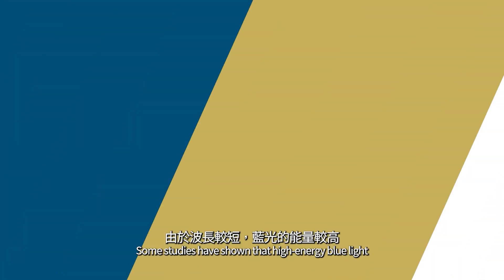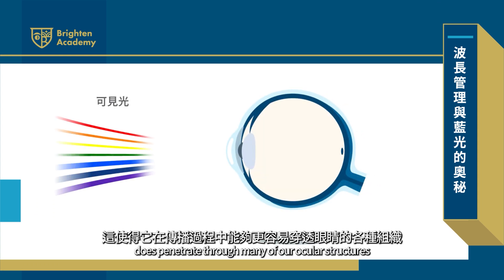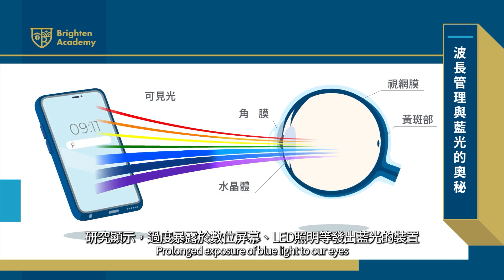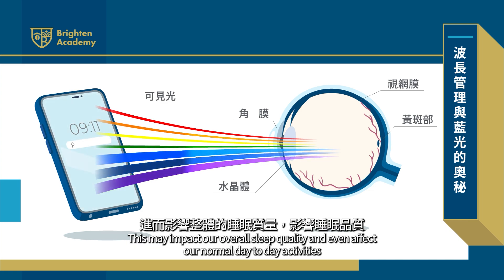Some studies have shown that this higher energy blue light does penetrate through many of our ocular structures, and can reach the lens, cornea, and the retina. The prolonged exposure of blue light to our eyes can lead to a decreased production of the natural sleep hormone melatonin. This may impact our overall sleep quality and even affect our normal day-to-day activities.